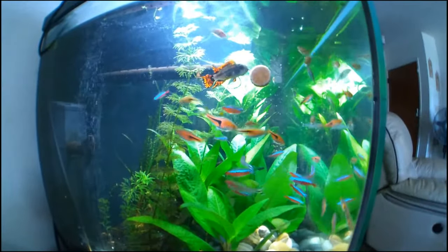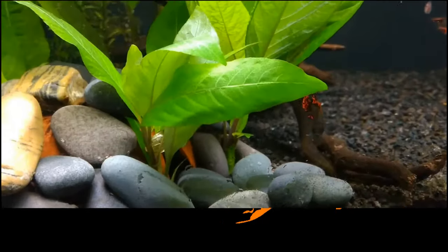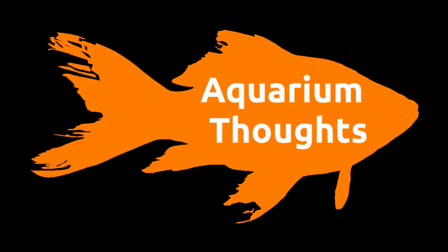I'm at the Marriott Anaheim. I'm about to enter Reef-A-Palooza, so let's go check it out. Welcome to Courier of Thoughts. I'm Dave. Today I'm at Reef-A-Palooza to check it out.